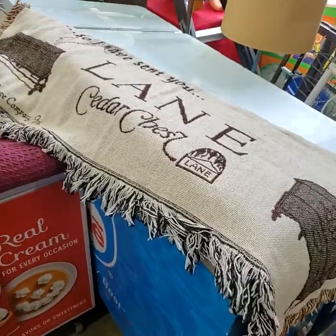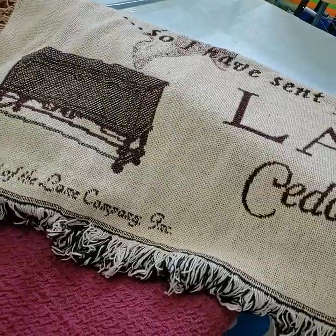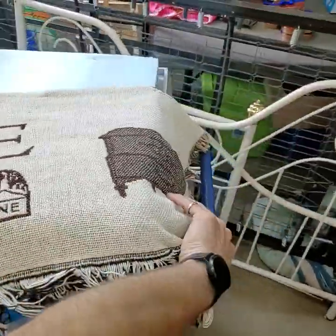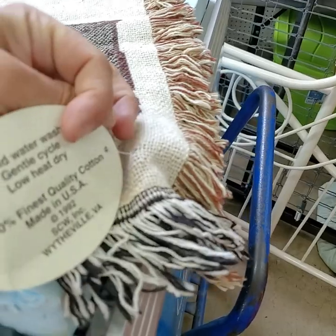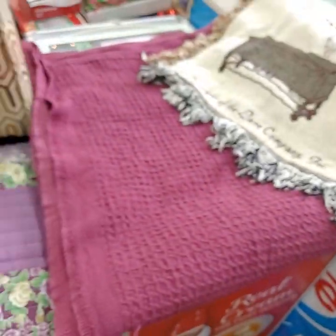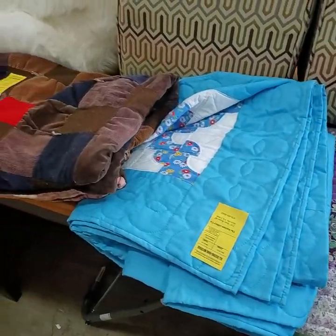We have your Lane cedar chest throw. Full size throw. We'll have a lot better pictures and video when it comes time for auction today. Blanket there. Two quilts. Three quilts.